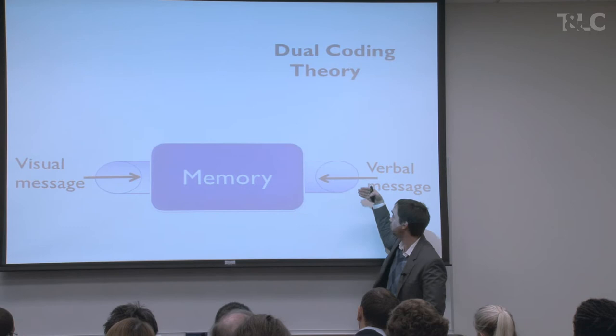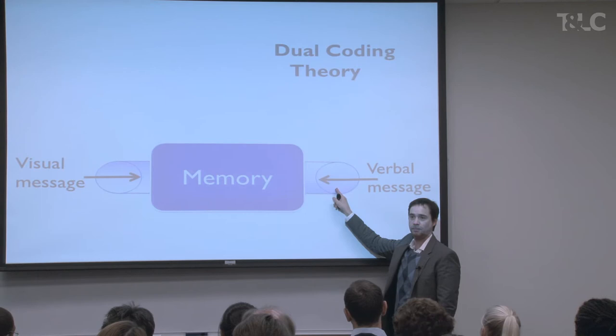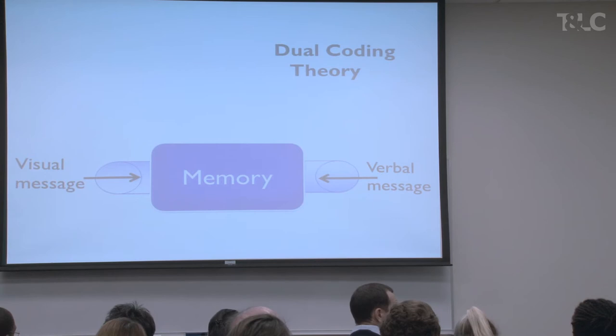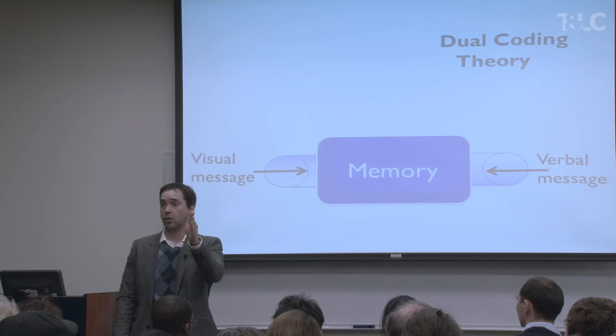So if you present a message with text and image, it goes through two different channels — that's the reason why it's so powerful. The other part of this is that if you have a slide with a bunch of text and you're also saying orally what's in the text, then you're overloading that verbal channel. There's research to support that when you present a bunch of text in a slide and repeat it with your words, you're overloading people's memories — you're not making it better, you're actually making it worse. It's much better if the verbal message comes from one source: either text or orally, but not both.